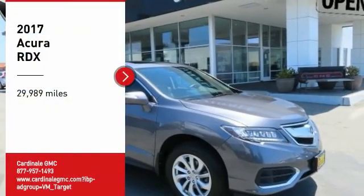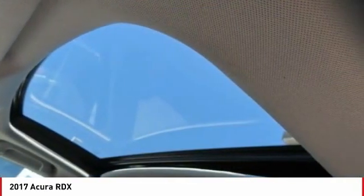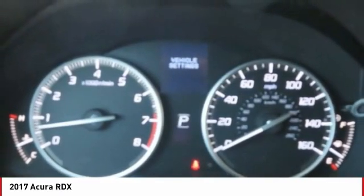Come test drive the 2017 RDX. Viewed as Acura's answer to BMW's sporty X3, the RDX offers a stylish interior, plenty of sport, and a nice amount of utility.